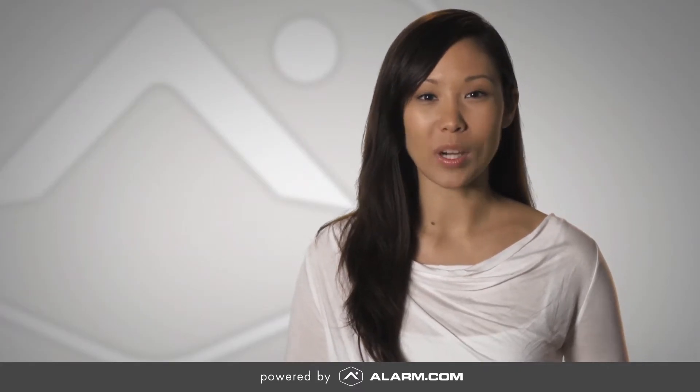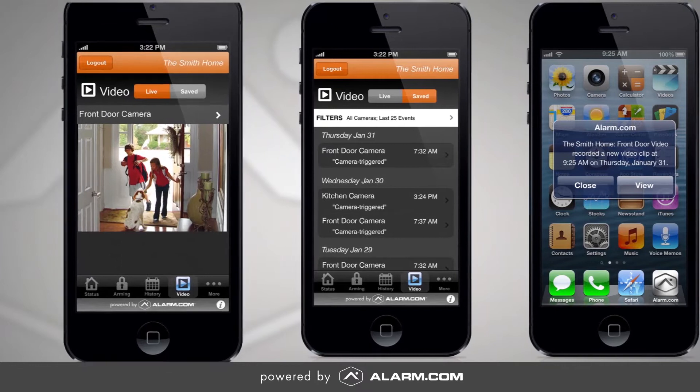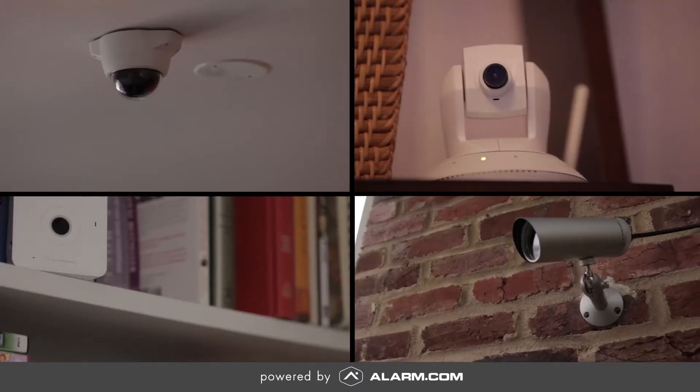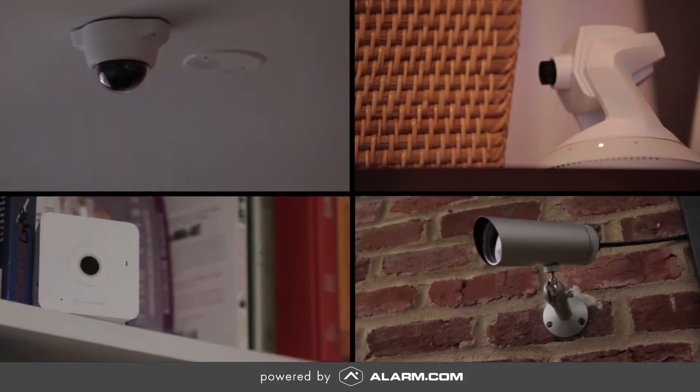Home and business owners today want easy, affordable ways to get more from their security systems. Interactive video solutions from Alarm.com can provide just that with live streaming, recorded video, and instant video alerts. Alarm.com offers these features with an advanced line of indoor and outdoor HD cameras for both commercial and residential properties.